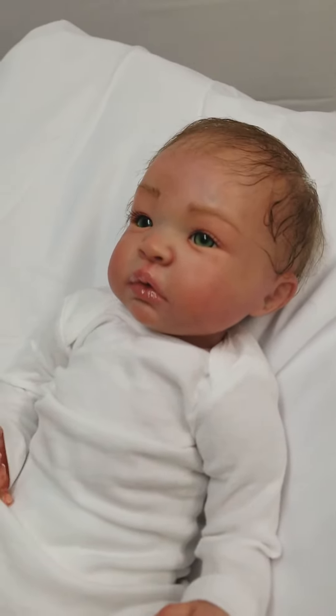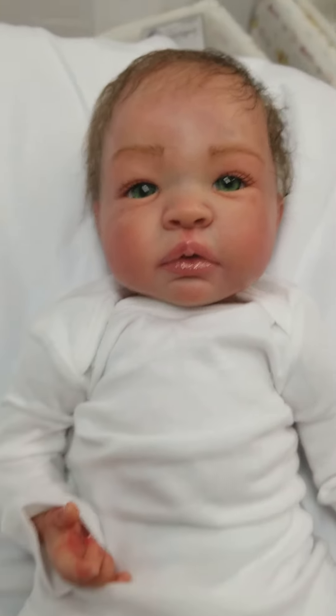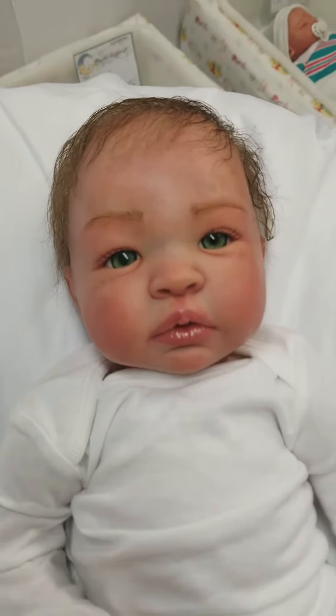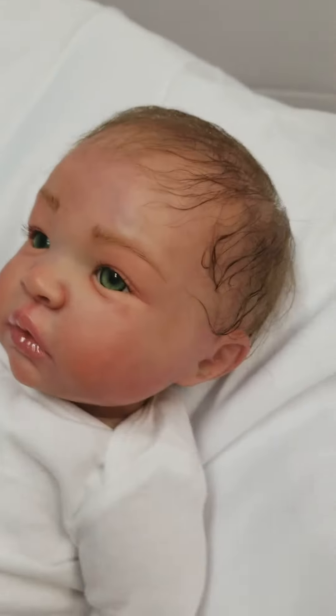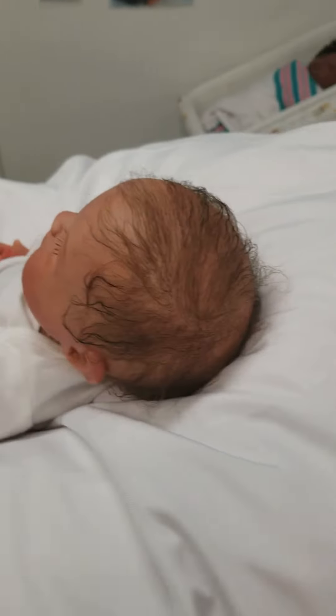She's been made using heat set paint. She's been weighed using premium glass beads. She weighs five pounds and seven ounces. Super cute, beautiful emerald green eyes. Light brown rooted mohair that has been double sealed. Very realistic looking.